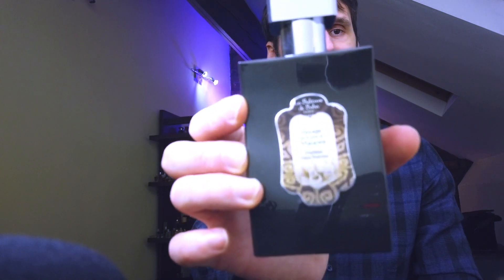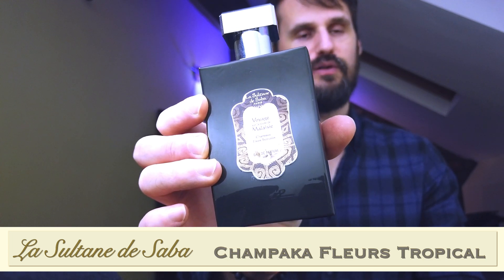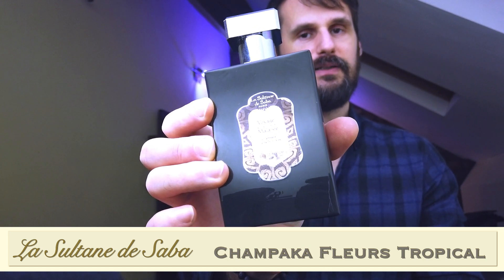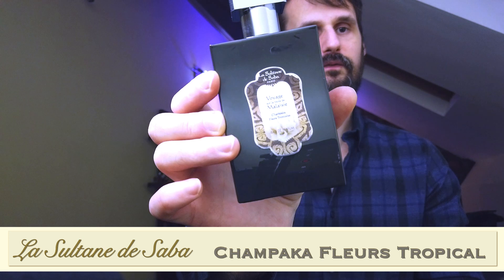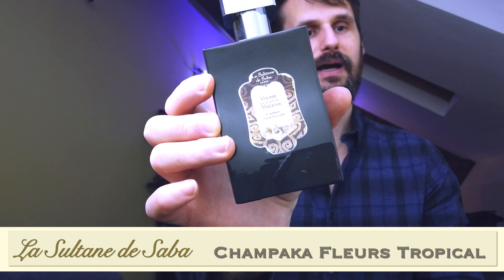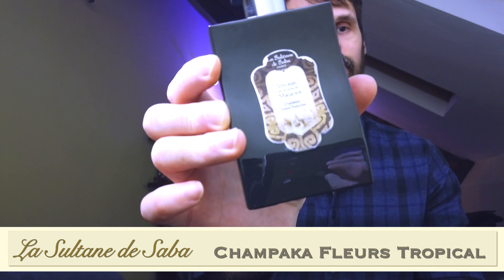At number four — I'll admit it from the start — I got a good deal on this fragrance, I got a good price on it. So it is a bit more expensive, but it's a niche house, one that I think truly deserves more attention. The house of La Sultan de Saba, and the fragrance has a very long name composed of two titles. One is the location it's inspired by: Voyage sur la Route de Malayesi, and the actual title is Champaca Fleur Tropical.